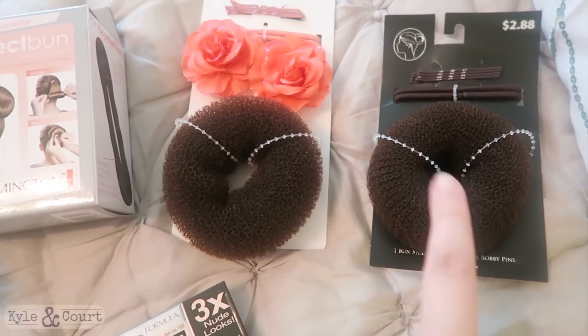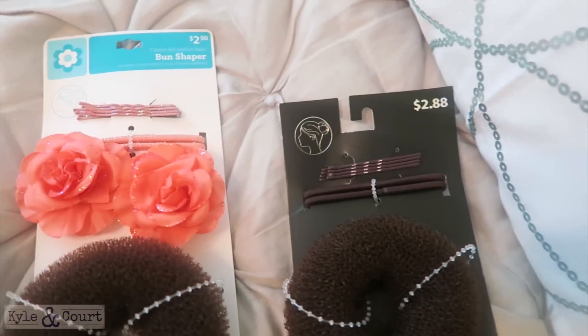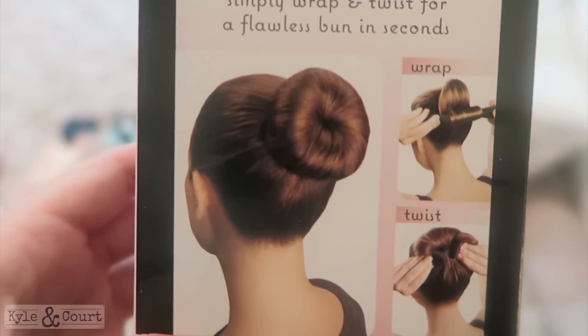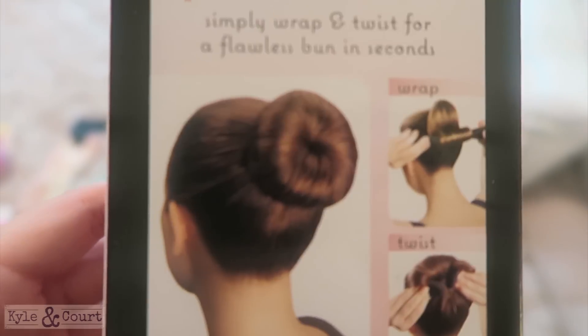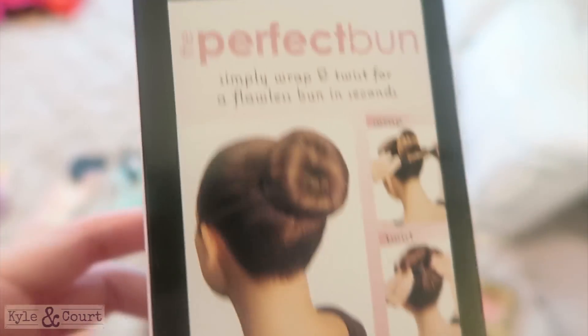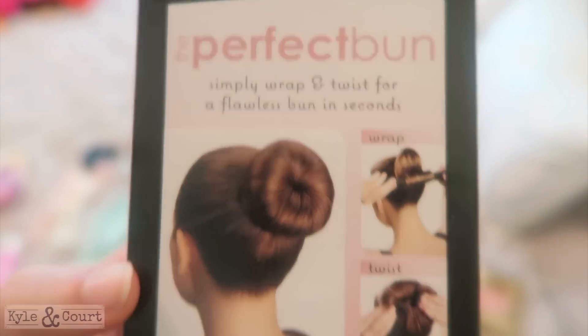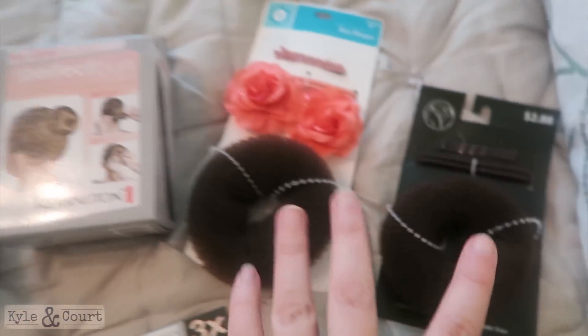Last, I got different bun makers for Sophia. This style is my favorite — I have two, one bigger and one smaller depending on what we're doing for her hair. Then there's this other style where you put it through a middle hole and wrap the hair around it. I've used this style before with success, which is great because I have a lot of hair. I saw the Remington brand at the drugstore for less than what I used to pay, so I got the adult size and a kid size to try in Sophie's hair.